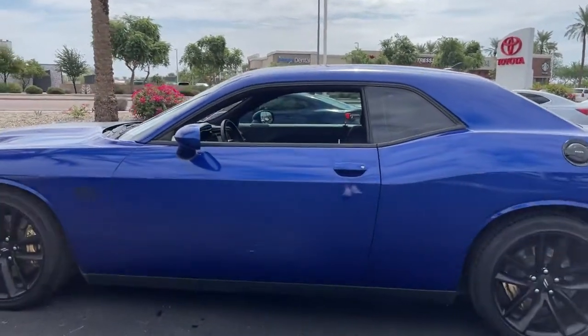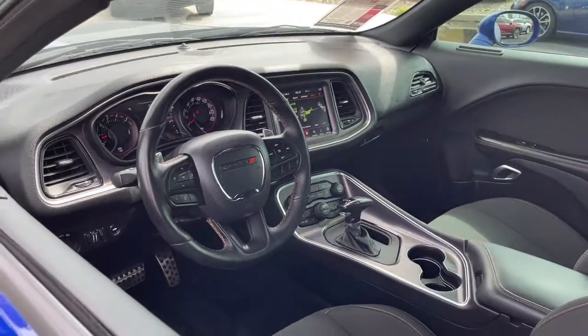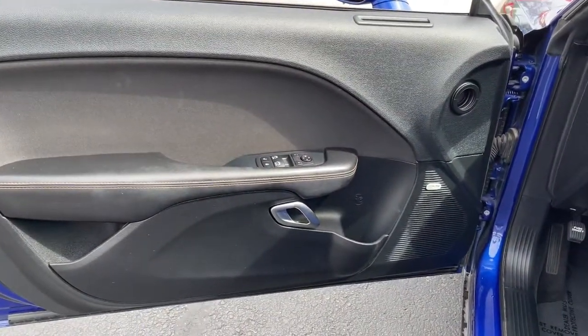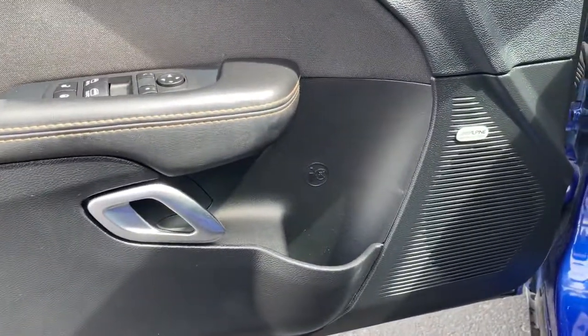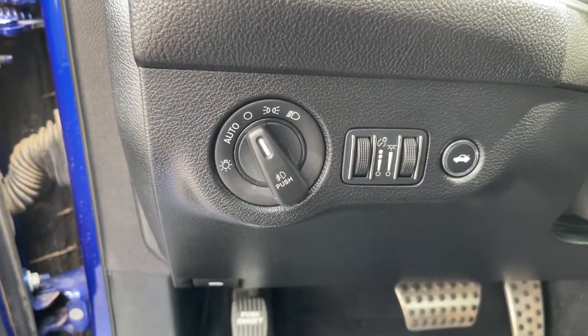The following are some of this vehicle's highlighted options: keyless entry, backup camera, fog lamps, keyless start, heated mirrors, premium sound system, satellite radio, heated front seat, Wi-Fi hotspot, and multi-zone AC.